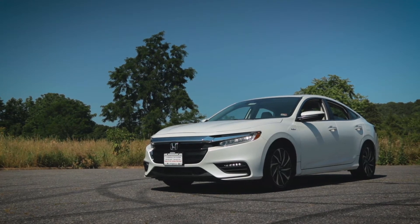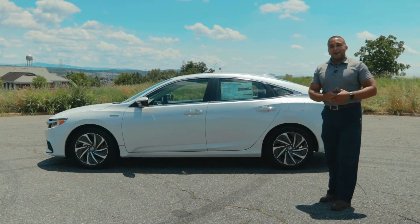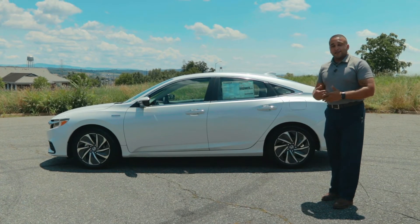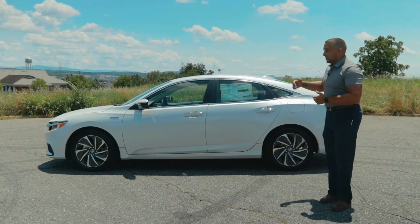Unlike the Prius, the Insight comes in three trim levels, where the Prius comes in six. Honda makes it easy — they condense all the packages down between your LX model, which is your entry model, your EX, which gives you a little more of those creature comforts that everybody loves, and this beautiful Touring model for 2021.